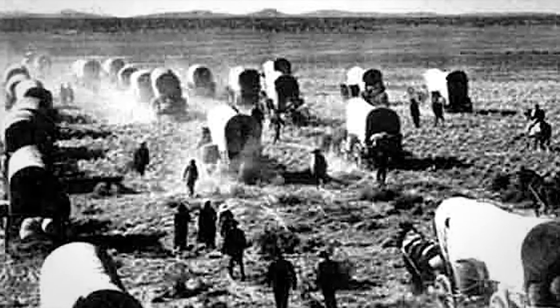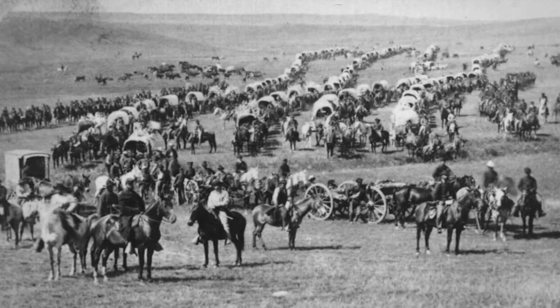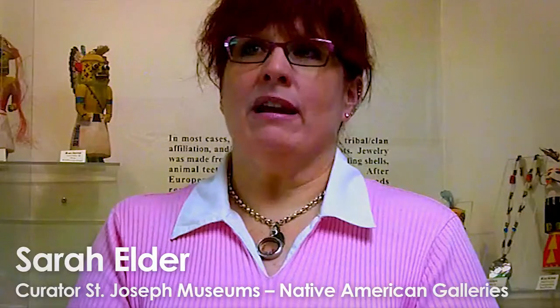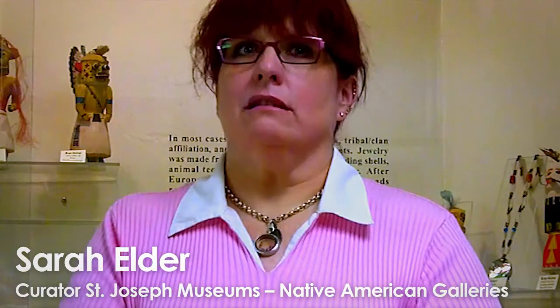As settlers of European descent headed west through St. Joseph, Missouri and across the plains, they encountered those who once had sole occupation of this land. They write about in their diaries seeing the different members of the area's Indian nations that were here, predominantly the Iowa and the Sac and Fox.